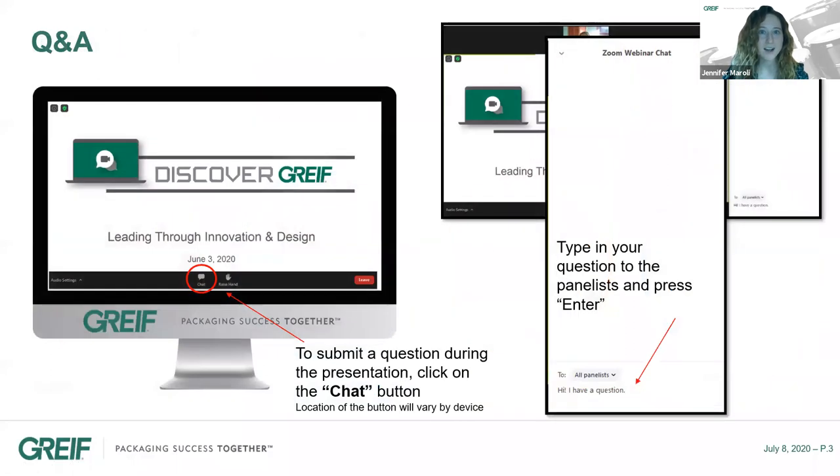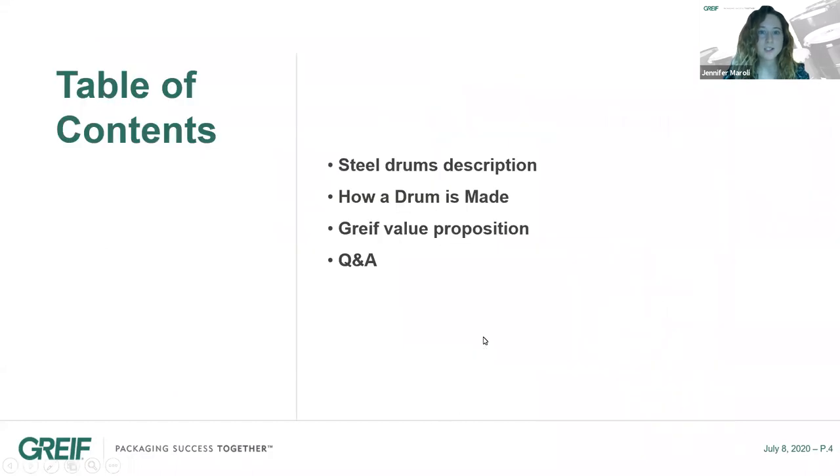Just a few housekeeping items before we get started. You will find a chat button where you can submit your questions to the panelists. Please feel free to submit your questions at any time during the presentation. We will have time at the end to answer your questions. We will be recording the webinar to share with those who cannot attend. Our agenda for today will be as follows: a description of steel drums, how a drum is made, the Greif value proposition, and finally your questions.